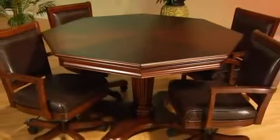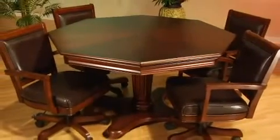Hi, I'm Mark Berger, Vice President of Internet Sales with Hillsdale Furniture, and this is the Ambassador Game Table and Chairs.